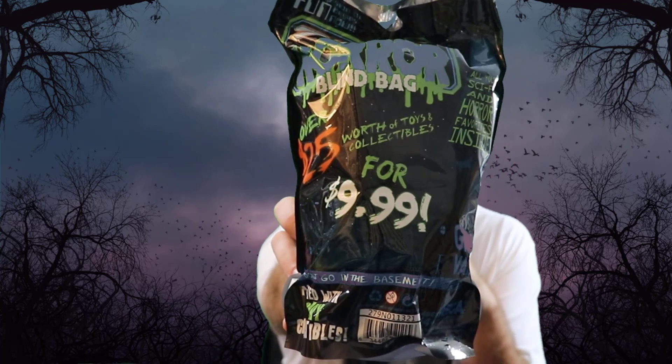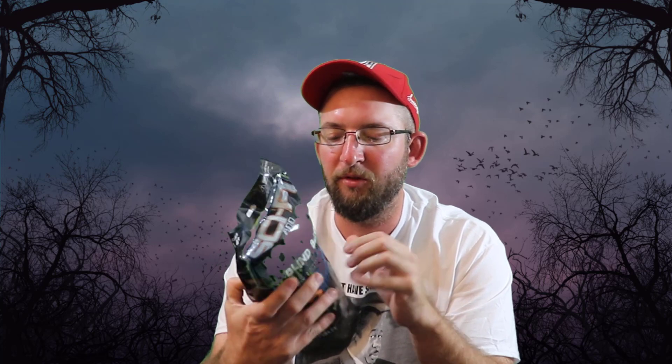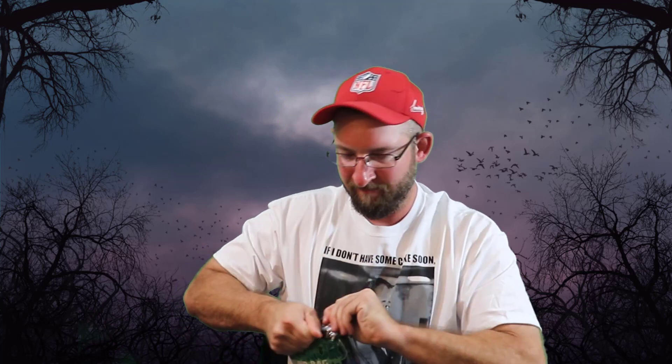Hey guys, welcome to America Life. I got a sci-fi and horror blind bag for you today. I got it at Target, it's $10 and it says worth over $25, so we're gonna find if that's true or not. It's worth of toys and collectibles for $9.99, a great value. It's by NECA, packed with scary collectibles, and it says don't go in the basement — all your sci-fi and horror favorites inside. Looks like a plush right off the bat.